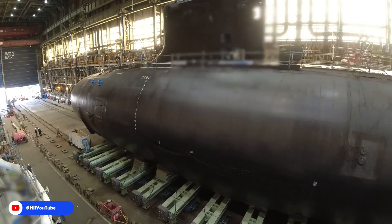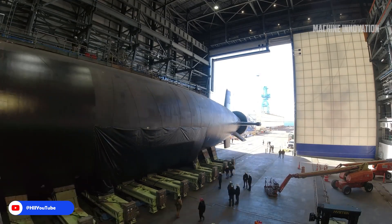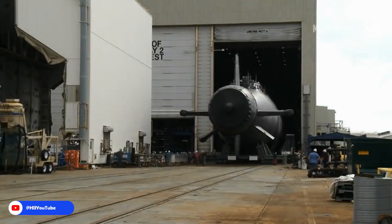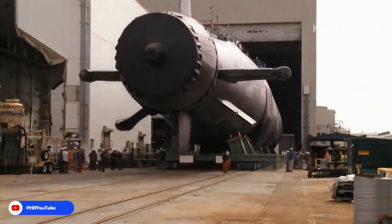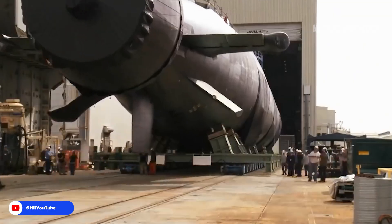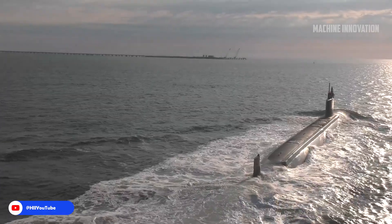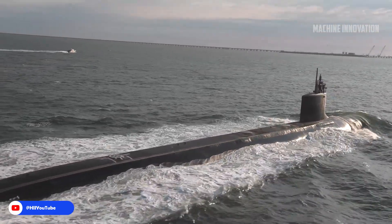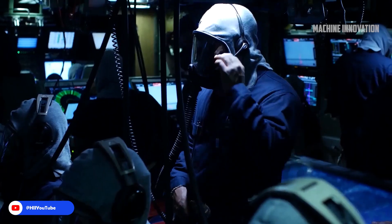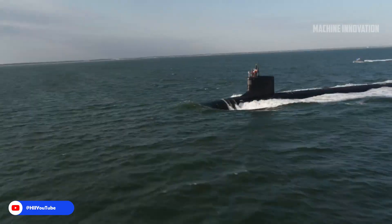The construction of a Virginia-class submarine is a complex and highly precise process involving cutting-edge technology and meticulous craftsmanship. From initial fabrication at the foundry to final assembly and testing at Newport News Shipbuilding, every step is carefully managed to ensure the highest standards of performance and safety. With their modular design, advanced materials, and state-of-the-art systems, Virginia-class submarines represent the pinnacle of naval engineering and play a crucial role in the U.S. Navy's mission to maintain dominance in the world's oceans.